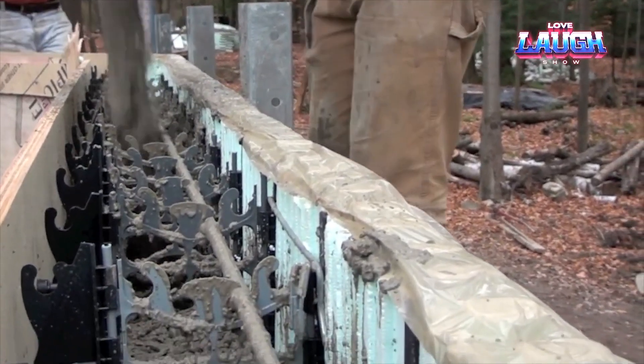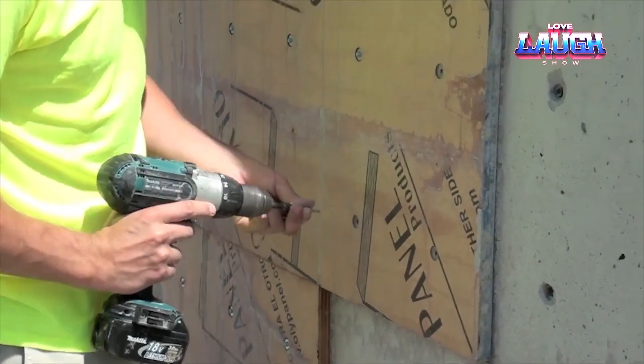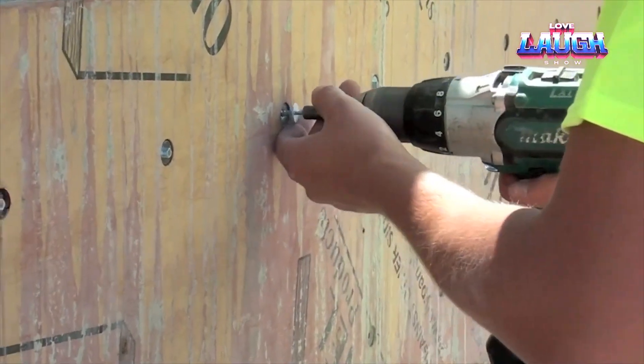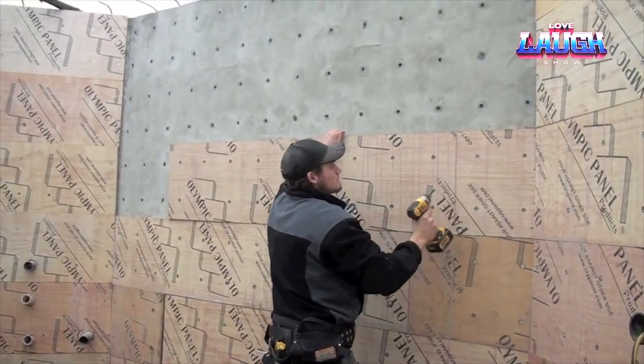The use of permanent formwork has a positive effect on the performance of the walls. Styrofoam protects the bearing elements of the building from the environment and increases heat insulation. The construction itself is as strong and airtight as traditional wooden construction.